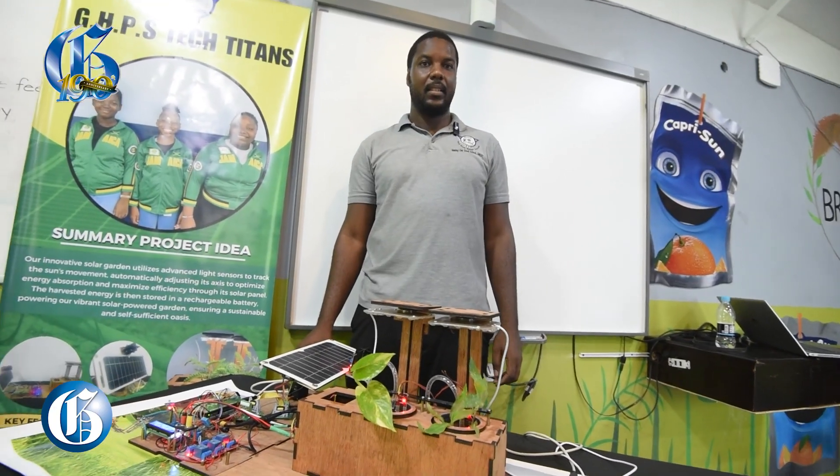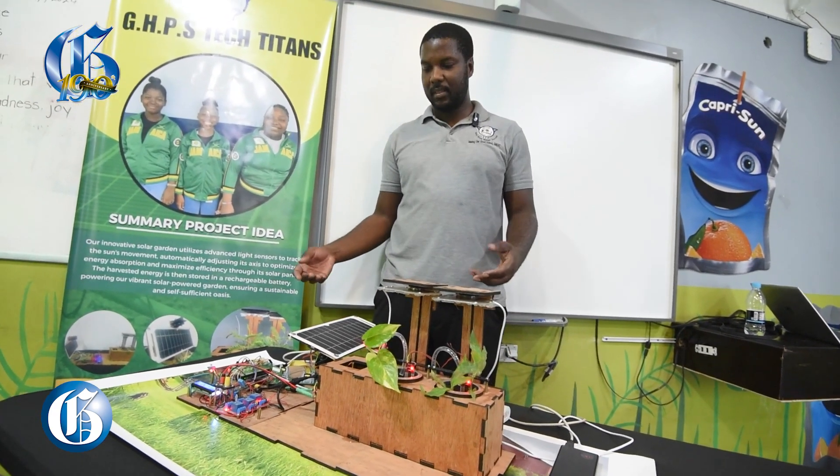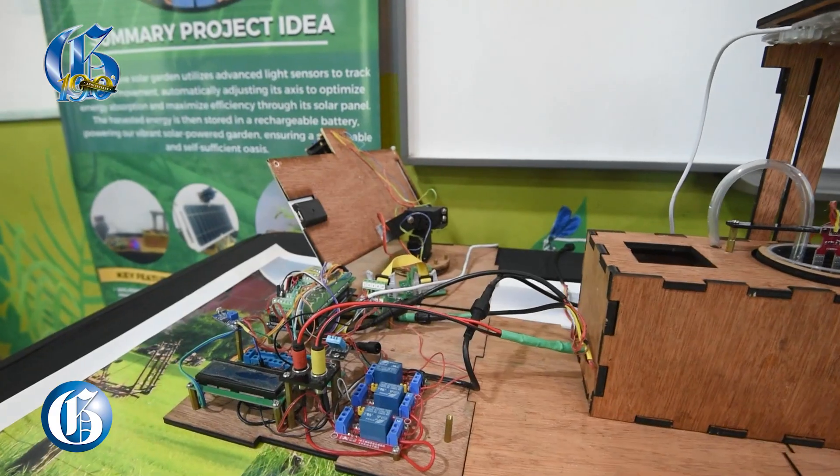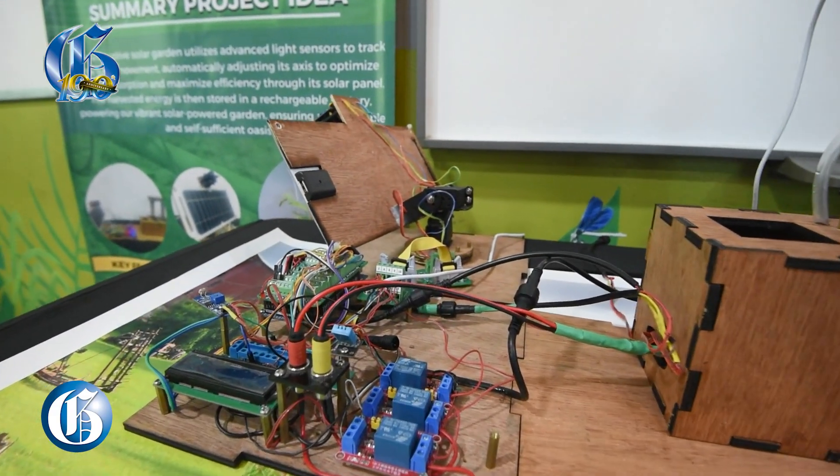Going forward, you said that there are two competitions coming up. Tell us about those. We have one competition, which is third place in Puerto Rico, and that one is from the 1st to the 3rd of October. We'll be leaving on Monday. The team encompasses three students for Puerto Rico and three for Turkey.